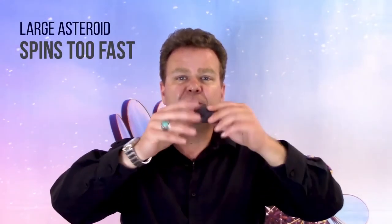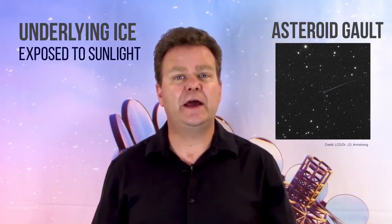If a large asteroid spins too fast, a piece can fly off. This is what scientists think happened to asteroid Galt. When a piece was flung off into space, underlying ice was exposed to sunlight. The sunlight caused the ice to evaporate and form a comet-like tail.